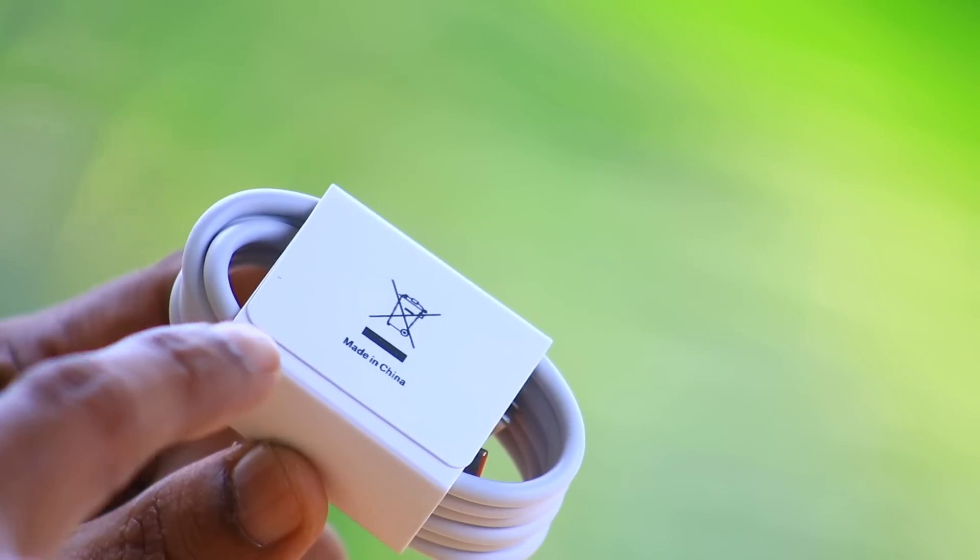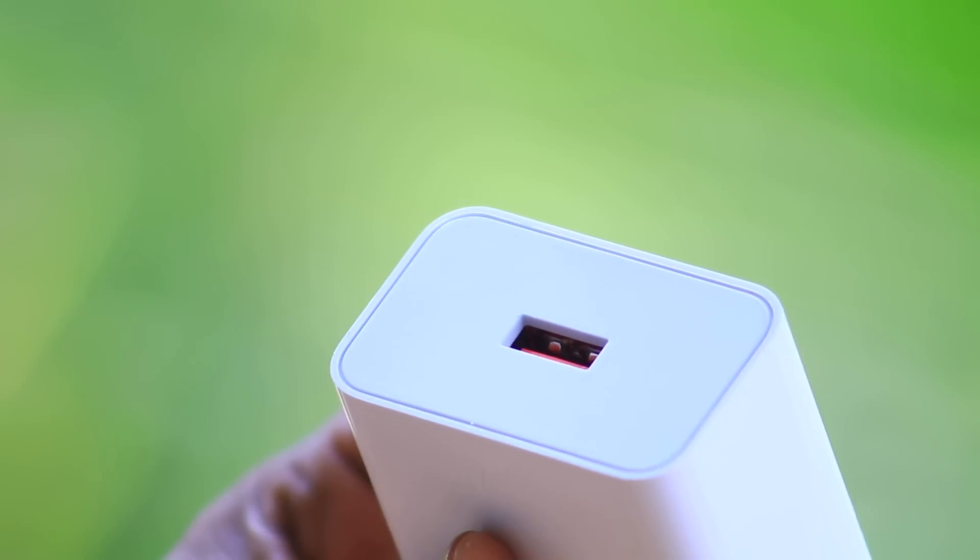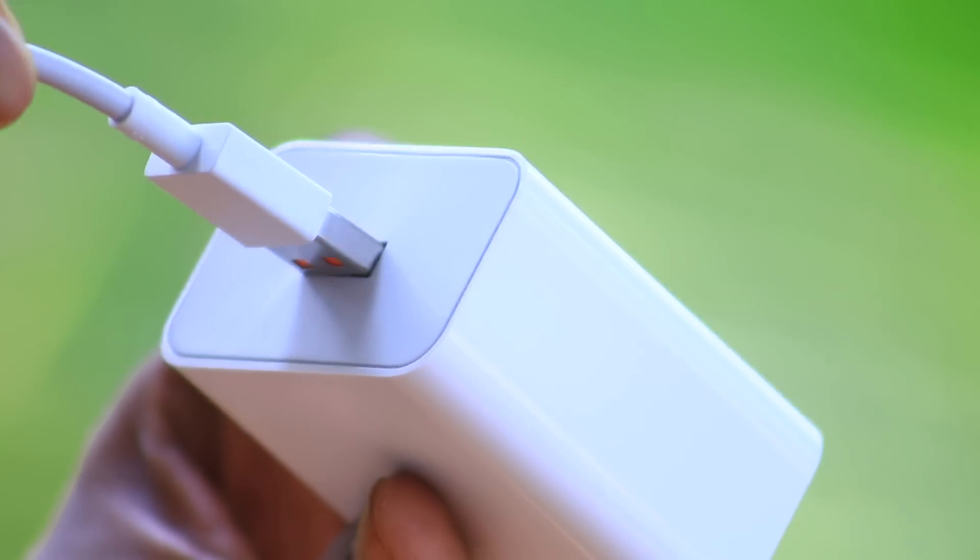Made in India. The cable charger can be charged with the cable. Made in China. The cable is the same thing.